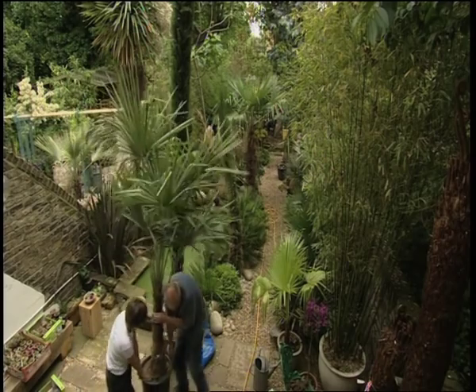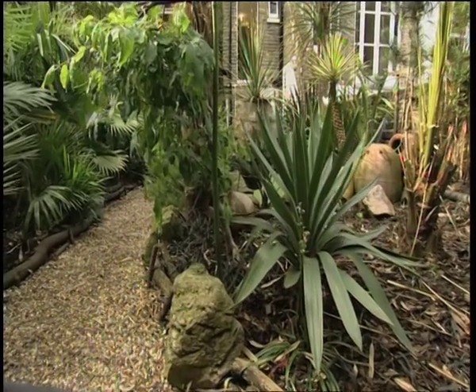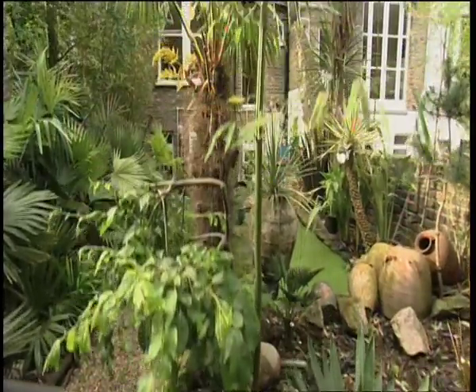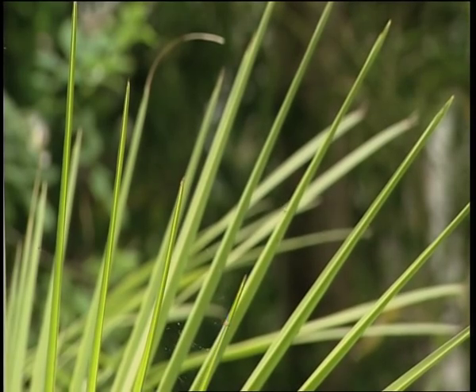Pat is a connoisseur of tender exotic plants. His small courtyard garden in Islington is a jungle of palms and tree ferns. The good thing about this garden is it's evergreen. If you have English plants and you come out in October or January, there's nothing — it's just dead ground. But you come out here, you're on holiday.